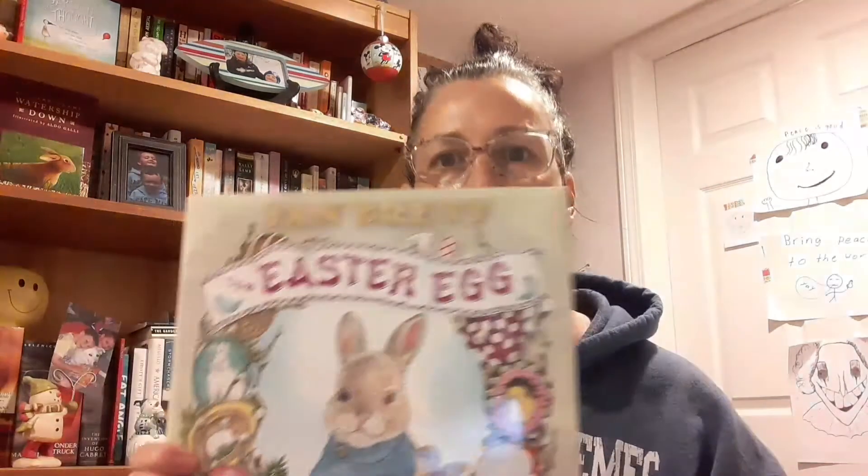Hi everybody. It's a great time for a book. Today I'm going to read The Easter Egg and it's by Jan Brett. Easter's coming up. It's right around the corner.